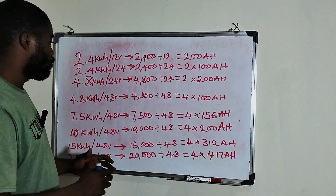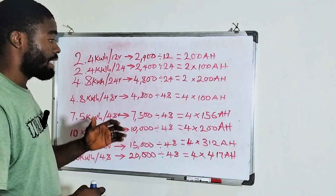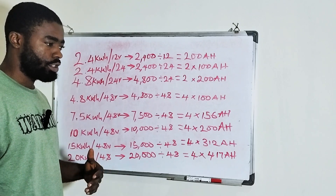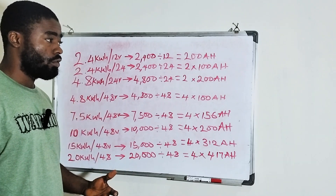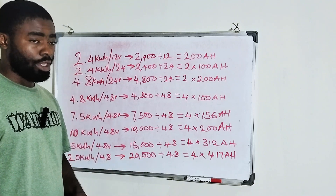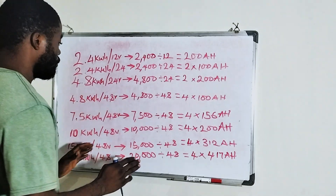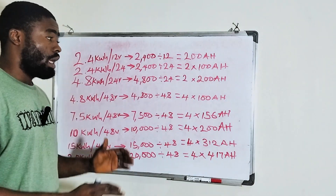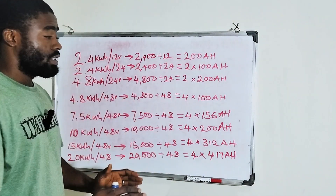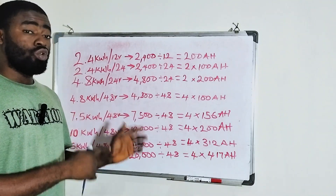A lot of people have been wanting to know their lithium battery sizes in ampere hour, and I've seen a lot of comments on my video asking how do I know my battery in ampere hour, or I have a 5 kilowatt hour lithium battery — how do I know the size in ampere hour. So I decided to do this video to explain to you guys if you have this size of battery, this is what it means in ampere hour. So let's go straight to the point.